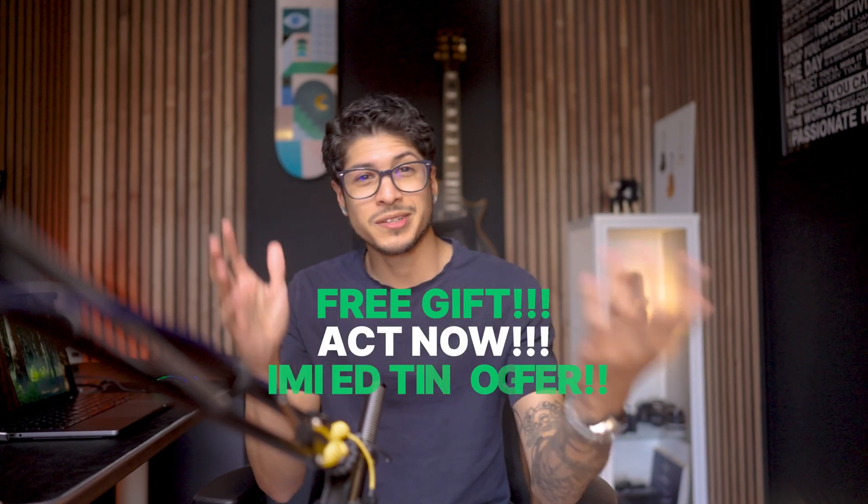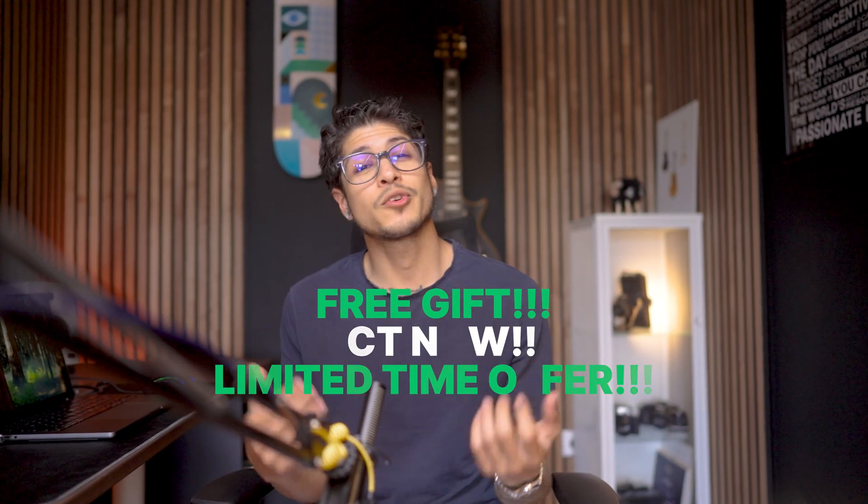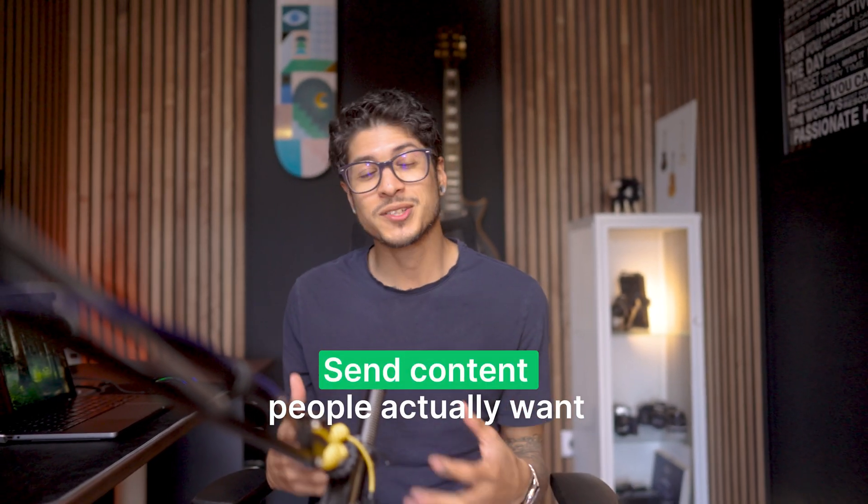Instead of something spammy like 'Free gift! Act now! Limited time offer,' say something like 'Your complimentary guide is ready for download.' Send content people actually want — be relevant and valuable. The best way to avoid the spam folder is to send emails people look forward to opening. Pro tip: segment your list and personalize the content. It's like knowing your friend hates cilantro and not inviting them to the cilantro-themed dinner party.